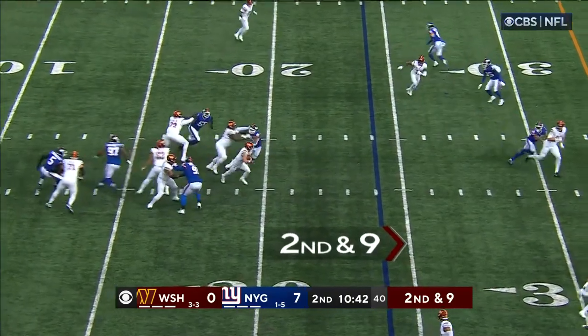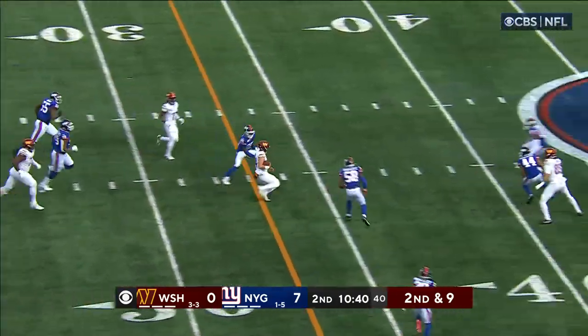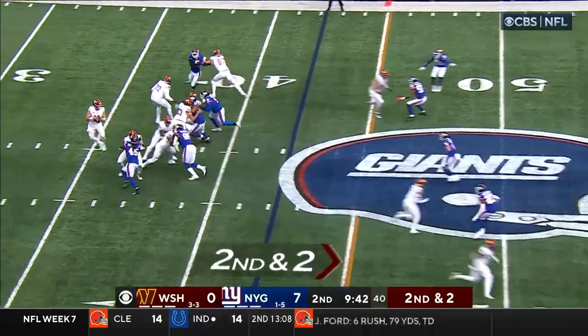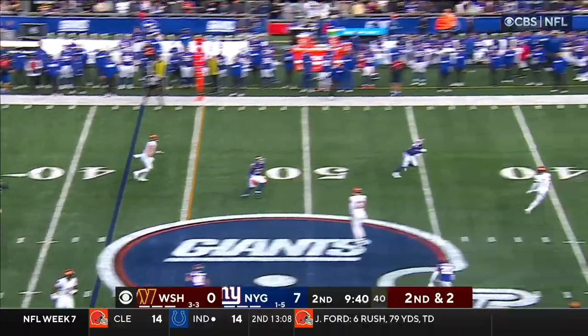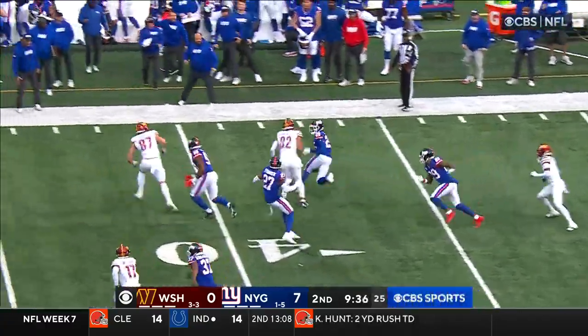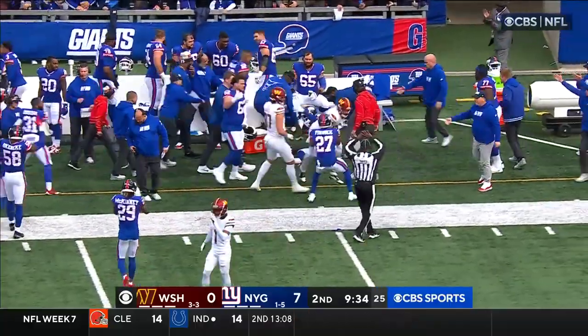Howell throwing — steps up, there's a lane to run and Sam Howell slides for the first. Howell on 2nd and 2 looking to take a shot, Dobson's wide open — but picked off! Deontay Banks, his first NFL interception.